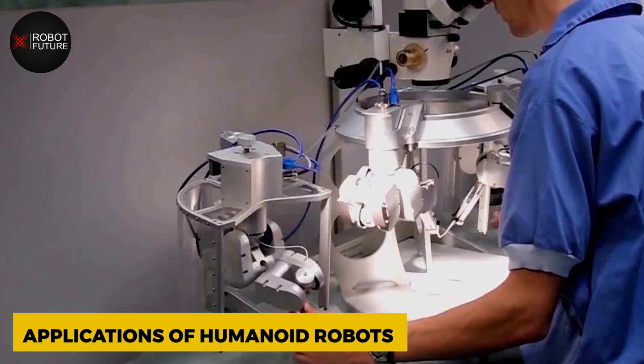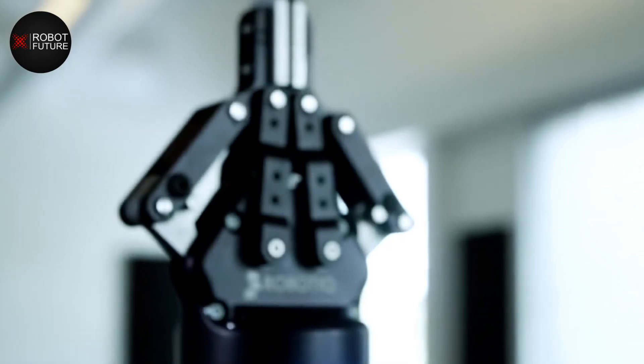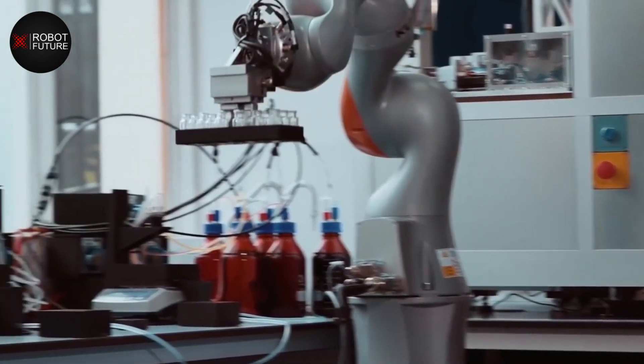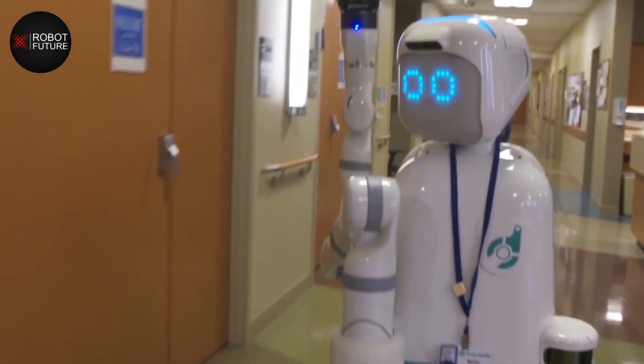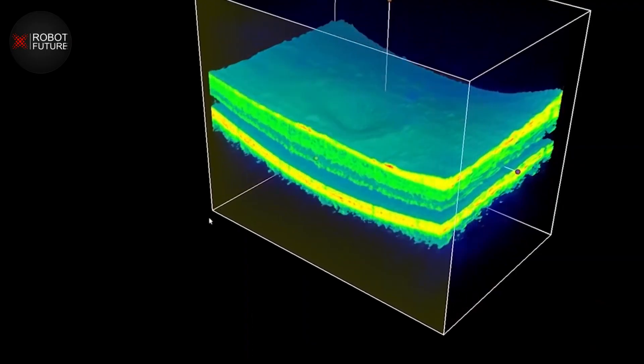Humanoid robots have already begun to make their way into hospitals and care facilities. These robots are designed to work alongside human healthcare professionals, assisting them with tasks such as administering medication and providing physical therapy. Let's take a closer look at some of the current applications of humanoid robots in healthcare.